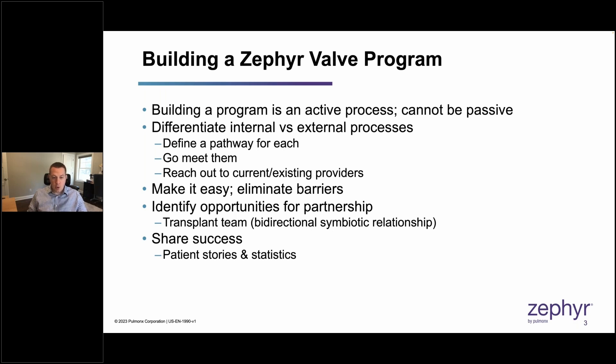Any patient referred to us for BLVR who is under the age of 70 and has an FEV1 under 30% gets an automatic referral to our transplant team. In addition to being evaluated for BLVR, it's important to understand these are not mutually exclusive treatments — they are complementary. BLVR can be a bridge to transplantation, and in some cases, if patients have a very robust response to BLVR, they may not even need a transplant anymore. Sharing success is critical. Both patients and providers like to hear about good outcomes and patient statistics.